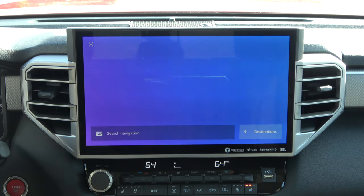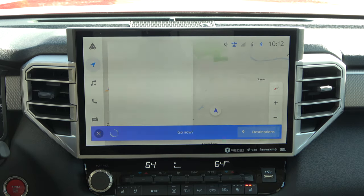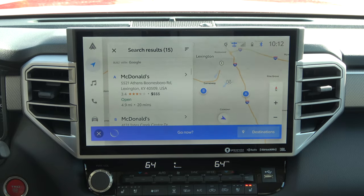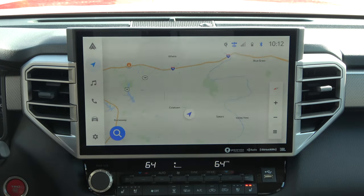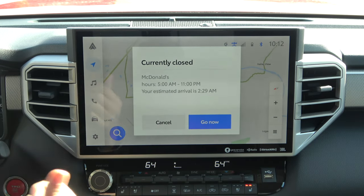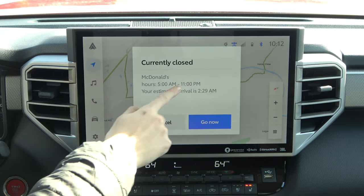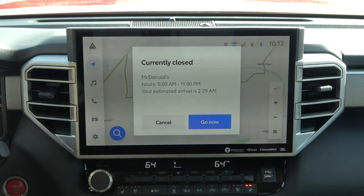Navigate to a nearby McDonald's. — I found 15 results; the first is McDonald's at Athens Boonesboro Road. Would you like to go to that one? — Yes. — Calculating route to McDonald's. — As you can see, this responds very quickly, very fast. It's way more intelligent than the previous generation systems, and as you can see it even has extra information because you have that connection to data.